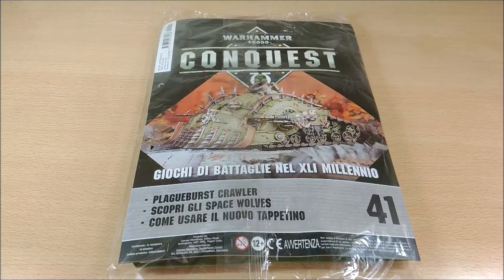This is the first part of the Plagueburst Crawler. You need to have both issue 41 and issue 42. It's not like the Rhino, where you get the complete vehicle in one number and the accessories in the other. About the Rhino, you can find the link in the description.